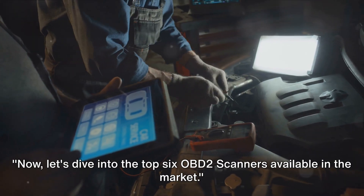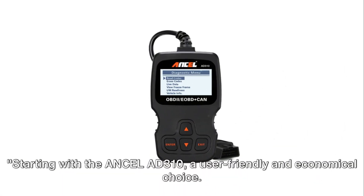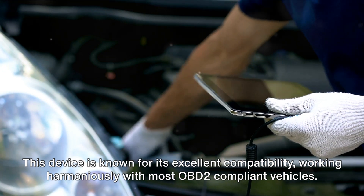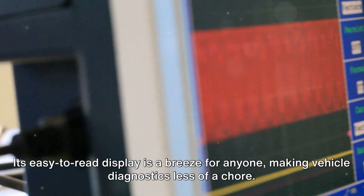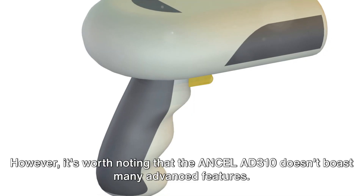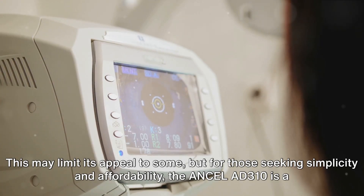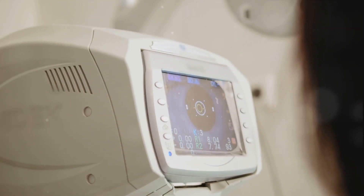Now, let's dive into the top six OBD-II scanners available in the market. Starting with the Ancel AD310, a user-friendly and economical choice. This device is known for its excellent compatibility, working harmoniously with most OBD-II compliant vehicles, making vehicle diagnostics less of a chore. However, it's worth noting that the Ancel AD310 doesn't boast many advanced features, but for those seeking simplicity and affordability, it's a perfect match.